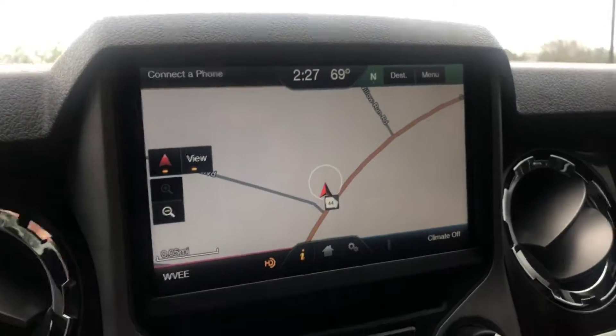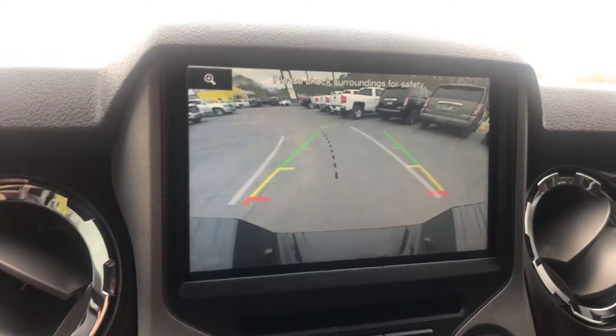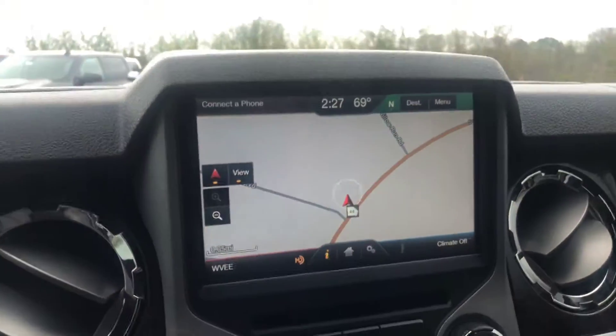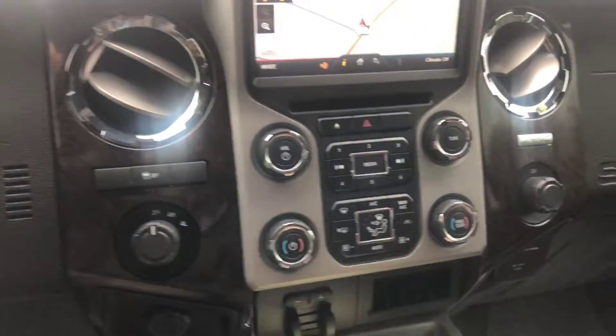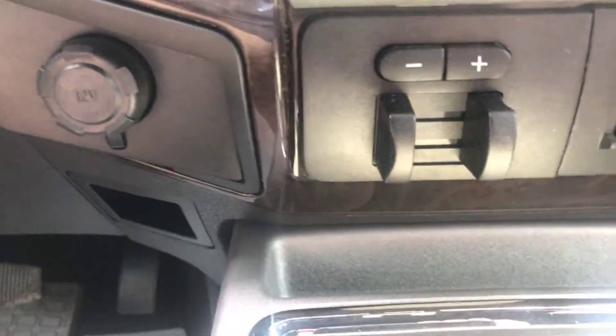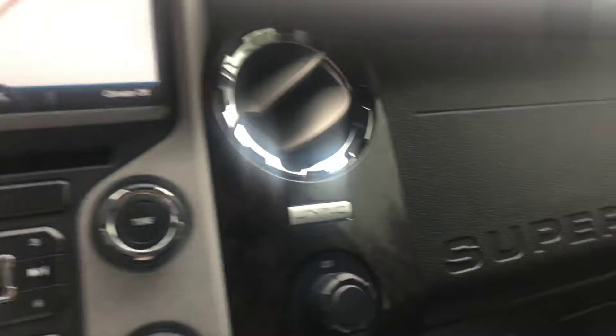You also get the hands-free calling, the navigation, and of course the reverse camera. You also have four-wheel drive, the integrated trailer braking, and this also comes with the sync.